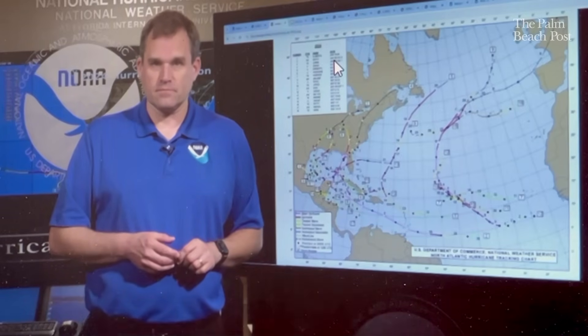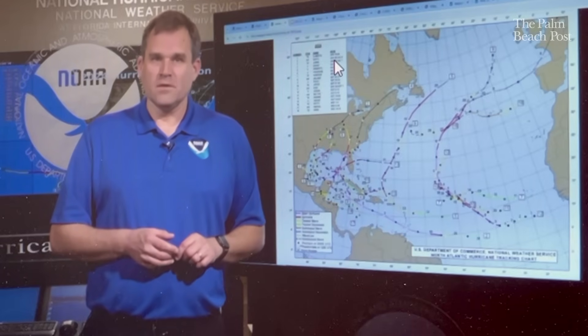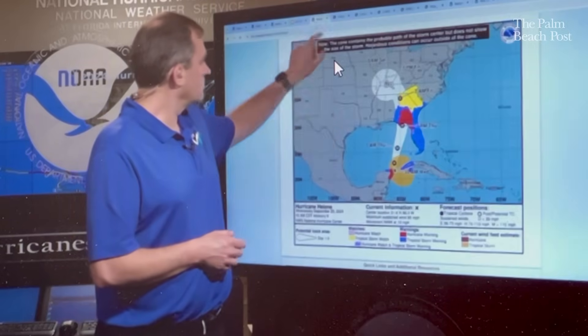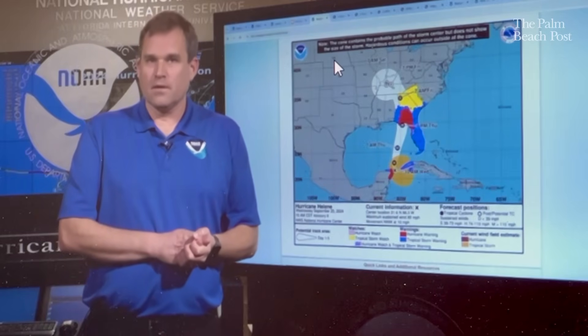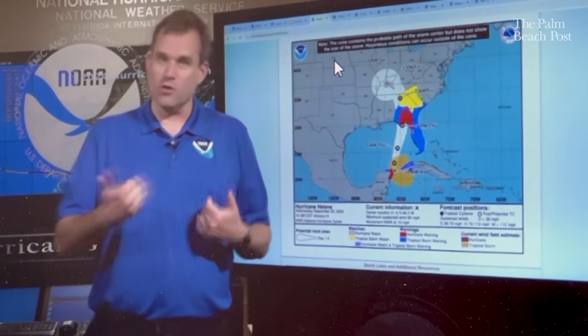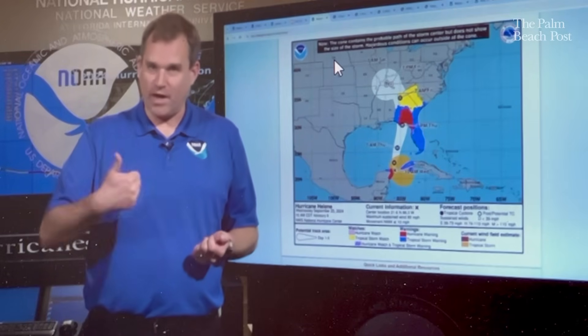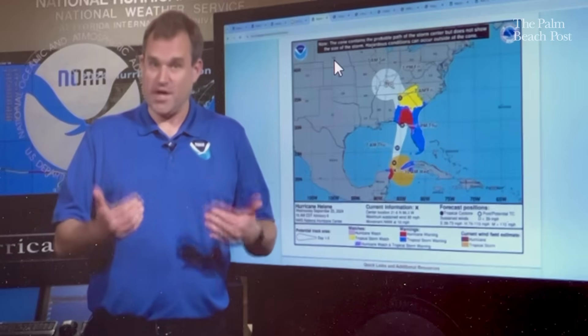The track cone is shrinking by about five miles, and 2024 was one of the best seasons for track forecast accuracy. We set record low track forecast errors at every forecast lead time from 12 hours all the way out to 120 hours — our most successful track forecasting season ever in terms of error.